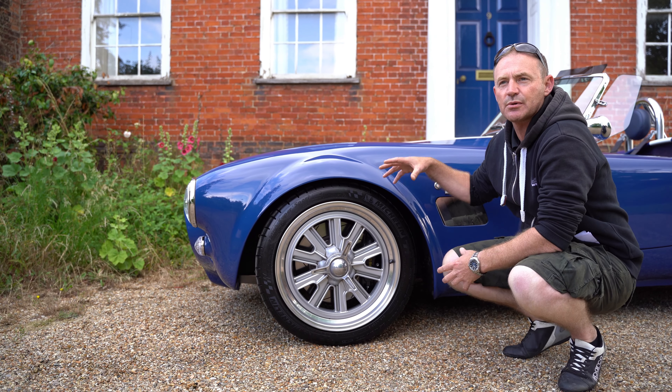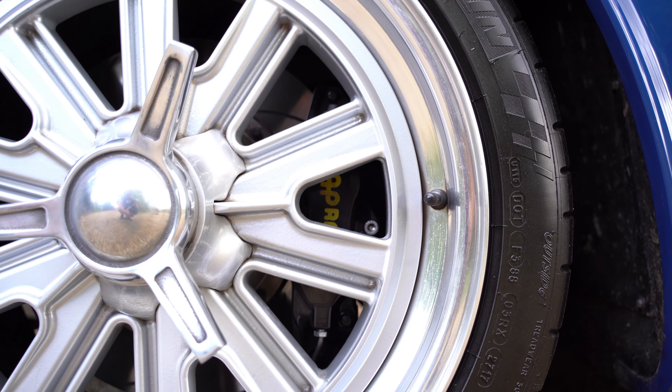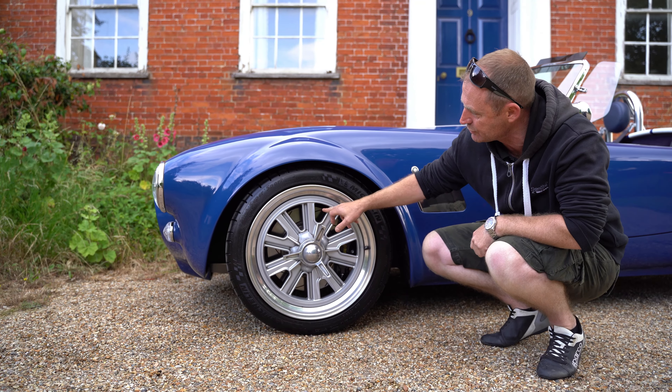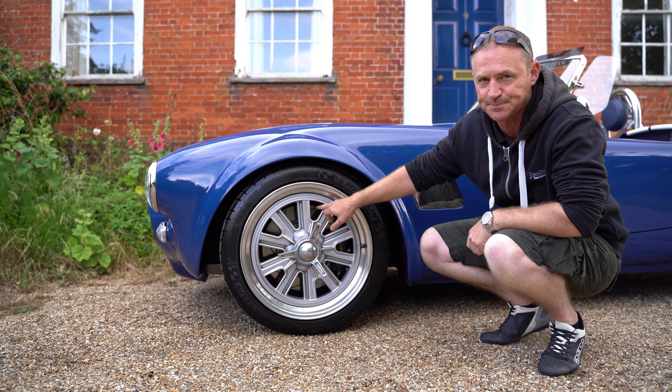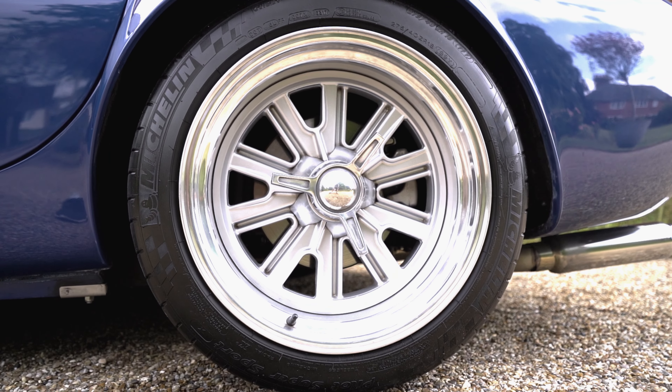We'll give her a little bit of acceleration and see how she goes. Good morning, just arrived today at Toadhead Turners. We've got one of the Garner Douglas Mark IV Euro chassis.